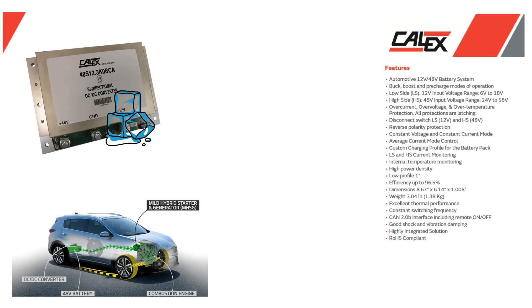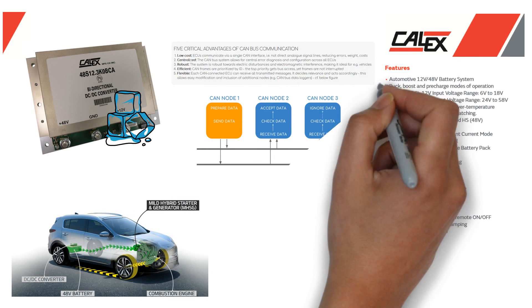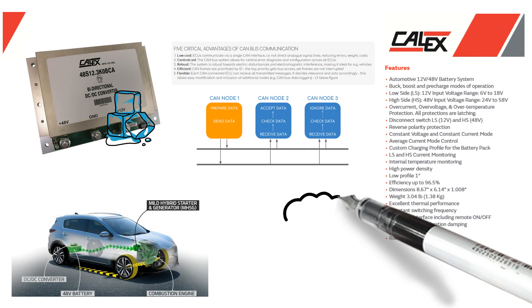The BCA uses a controller area network, CAN bus 2.0B, interface for complete control of the converter, as well as monitoring the low-side current and the internal temperature.